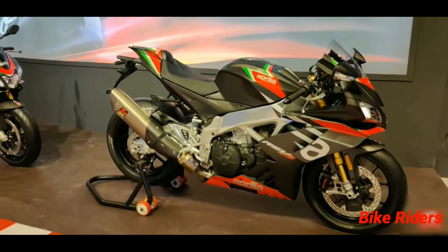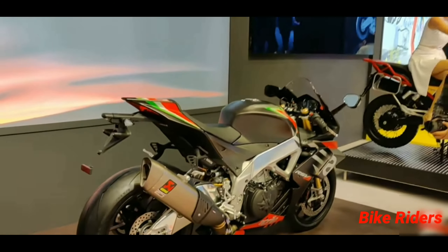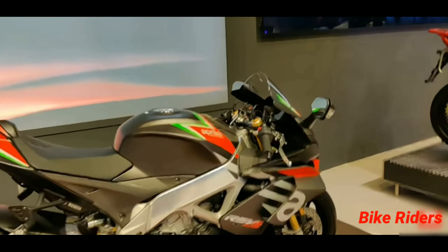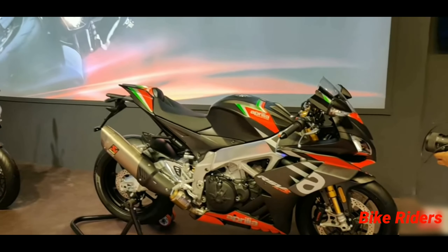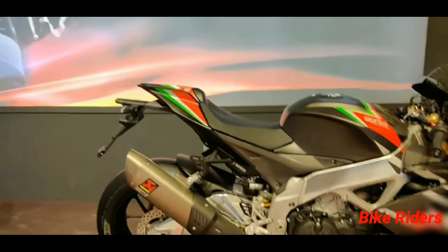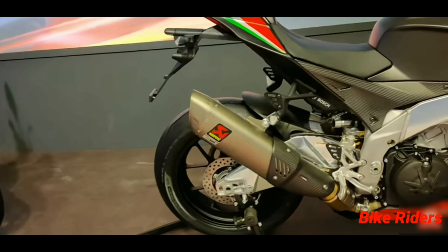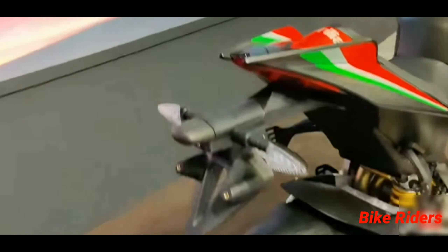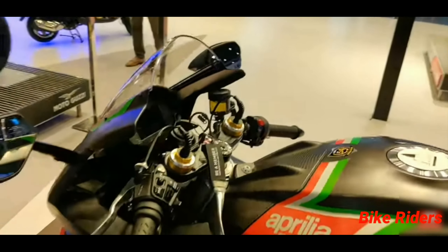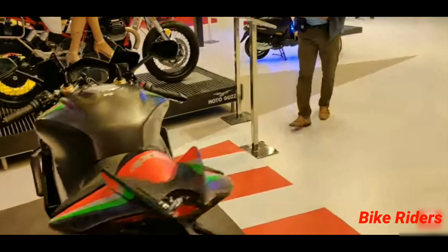The RSV4 1100RF engine is a 1078cc V4, four-stroke, 65-degree liquid-cooled engine with double overhead cams and 4 valves per cylinder. Maximum power is 217 bhp at 13,200 rpm, maximum torque is 122 Nm at 11,000 rpm. Transmission is a 6-speed gearbox with chain drive. Dry weight is 177 kg, fuel tank capacity is 18.5 liters, seat height is 851 mm, and ground clearance is 125 mm.